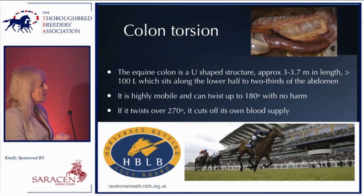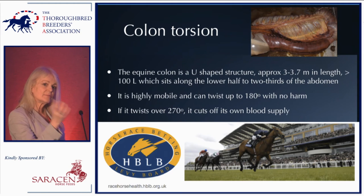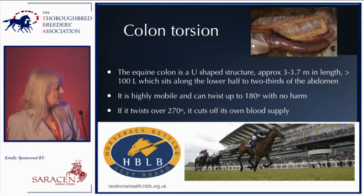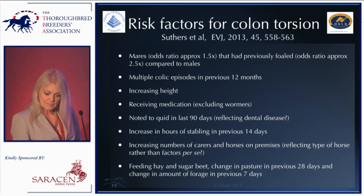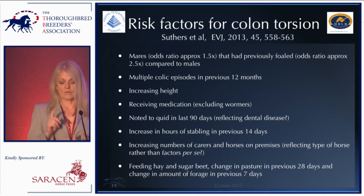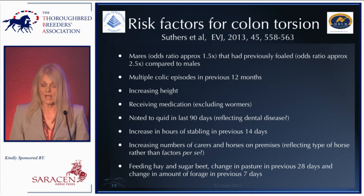Moving on to colon torsion. The equine colon is a very large structure occupying most of the lower two-thirds of the abdomen. It's a double horseshoe shape that can move around quite a lot — it can flip over 180 degrees with no harm at all — but if it twists beyond 270 degrees it cuts off its own blood supply. Dr. Southers from the University of Liverpool, with HBLB funding, has looked for risk factors and found that mares are more likely to develop it.